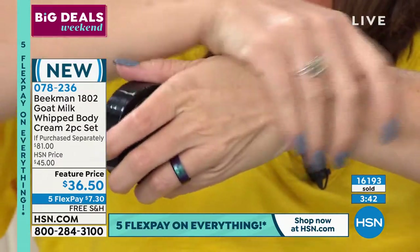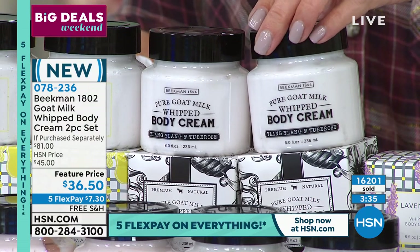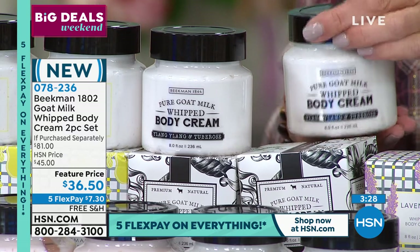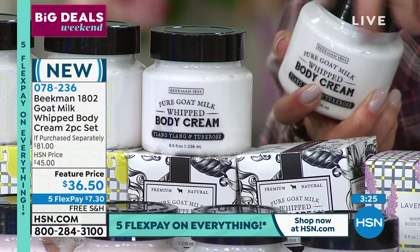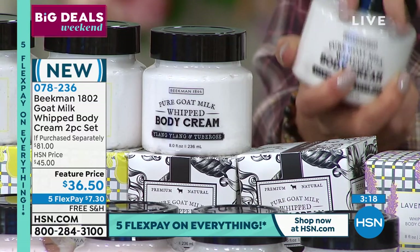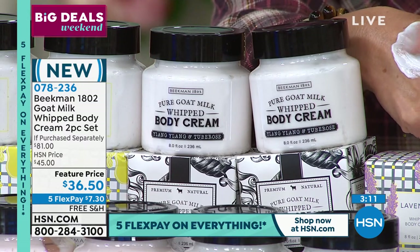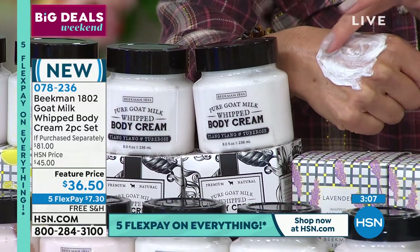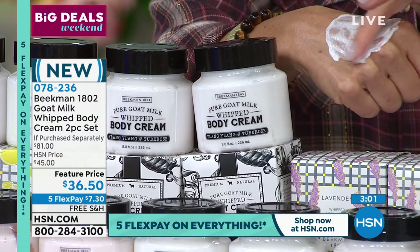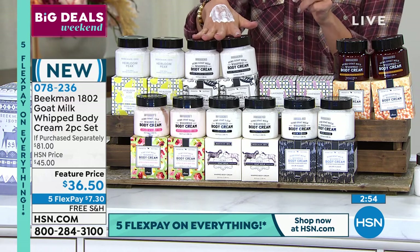The ylang ylang and tuberose — we call it sexy sexy — is our most exotic floral. A neighbor couldn't pronounce ylang ylang eight years ago and said she'd just call it sexy sexy, and it has stuck ever since. If you're calling in your order and you say 'I want the sexy sexy bell with the two body creams,' the representative will know you mean the ylang ylang and tuberose. Ylang ylang is the primary floral note in that famous French perfume — the number five — so if you can't afford that perfume and want that scent in a body cream, now you can have it. We have 300 remaining in ylang ylang.